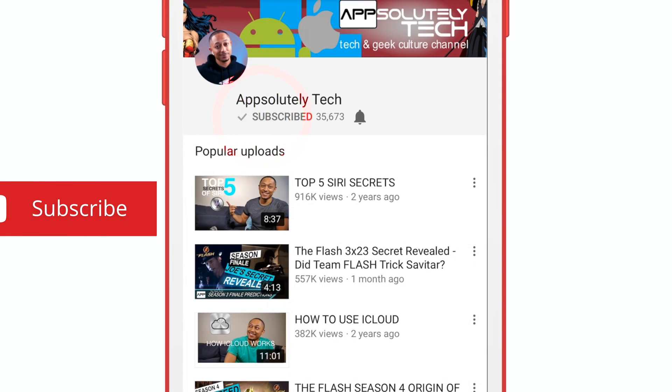If you guys are fans of geek culture content, make sure you hit that subscribe button and you have notifications turned on so you don't miss any future content. So, before we get into it, a quick overview of the devices.